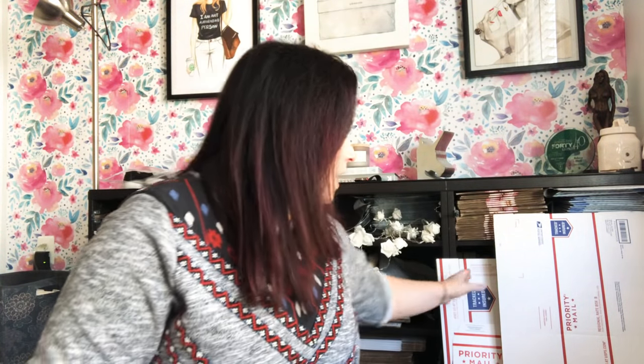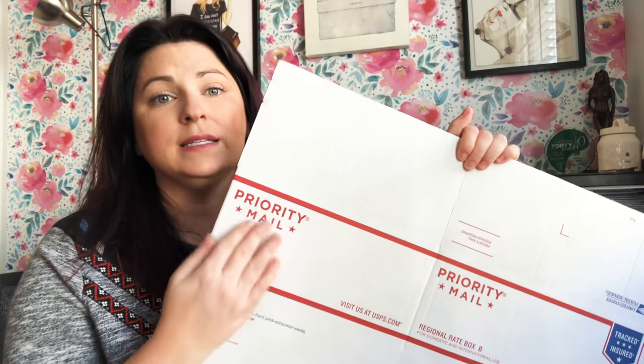The blue ones are for overnight delivery — you cannot use those. If you use the overnight boxes, the buyer will get a notification to go to the post office and pick it up, and they'll owe about $25 or $26. Make sure any priority mail box you're using just says 'Priority Mail' — everything on it is in red.